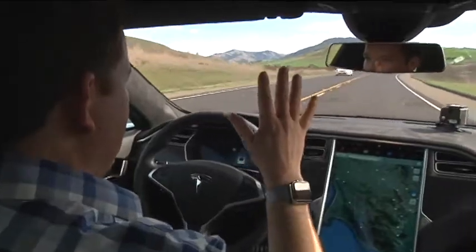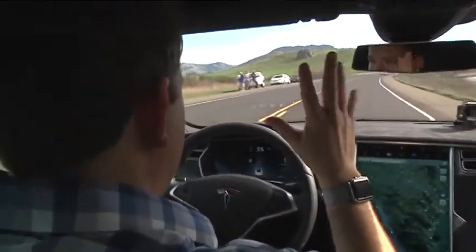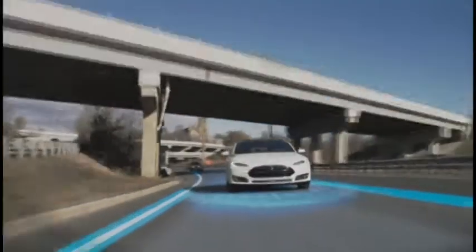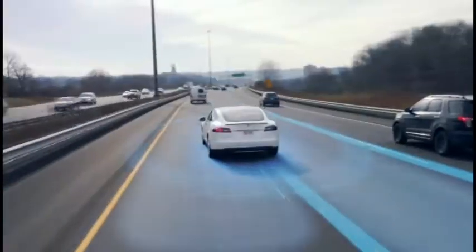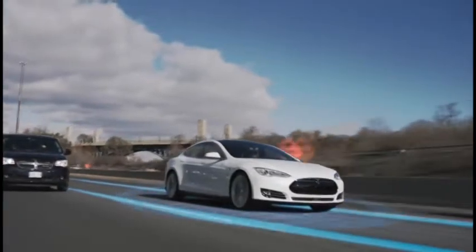It has automatic emergency braking. It has side collision avoidance to avoid that car coming in, or it would apply the brakes if needed to avoid an accident. This is the first real-world, legit example of a self-driving experience. For now, it's intended mostly for highway driving. It requires clear lane markings. It's not designed for making tight turns in a city on its own.